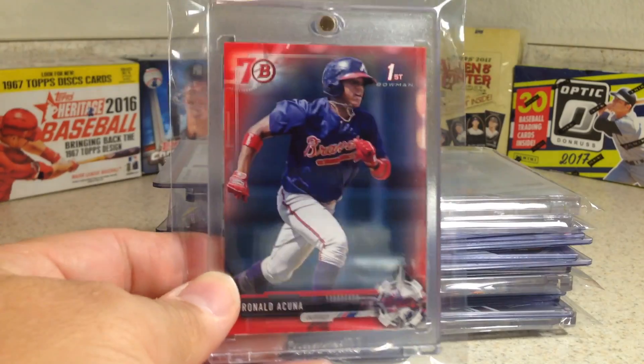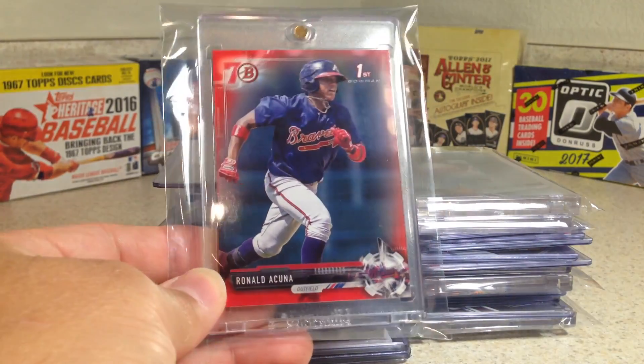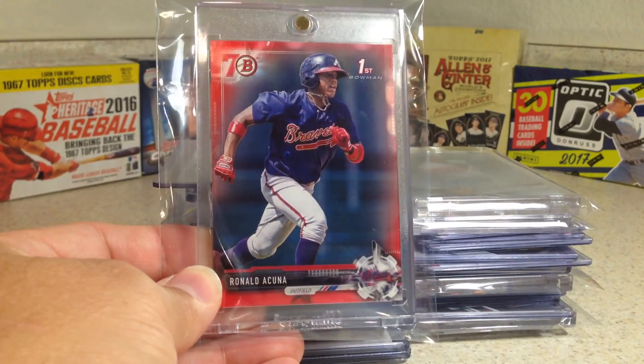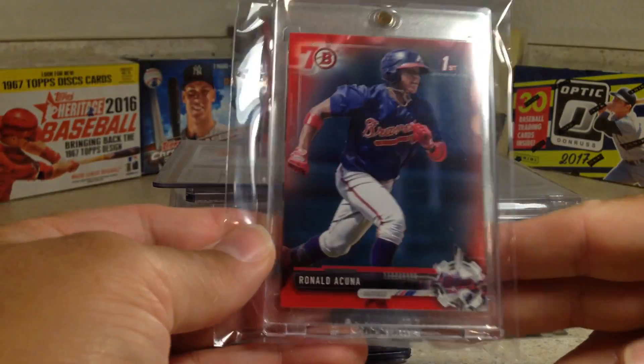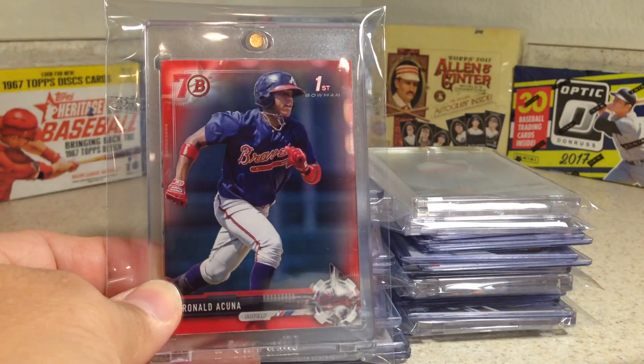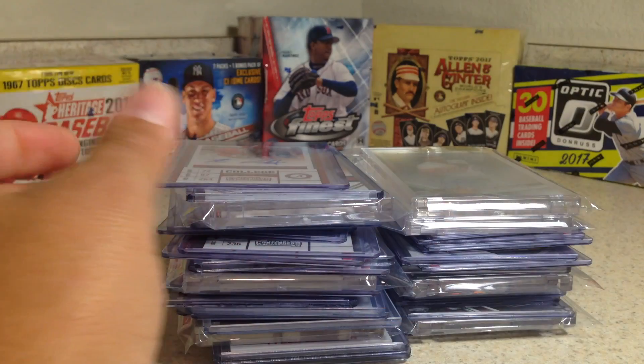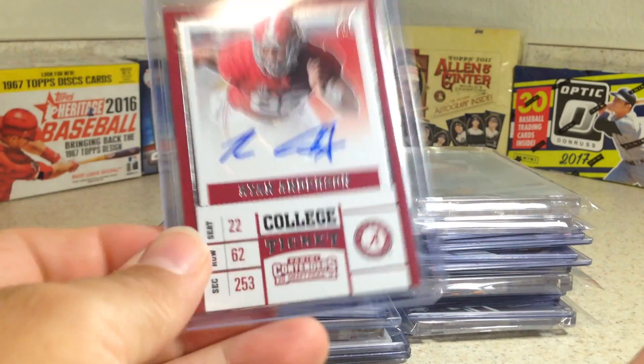This is the only Ronald Acuna I've been able to find. I tried to buy Bowman packs to get one, and this one was actually a red one. It's in really good shape. I'm going to put it in a protective holder. Corners are all sharp and it's well centered. I might send that in to get graded when I decide to grade stuff.